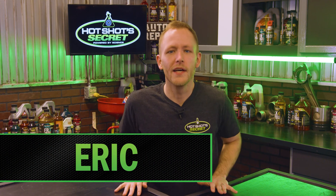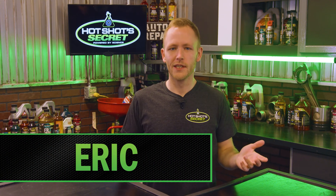TBN, or Total Base Number, may be an automotive term that you've never heard of, but it's alright because we're about to talk about it. Today we're going to dig into what it means and how it can extend your engine oil life.